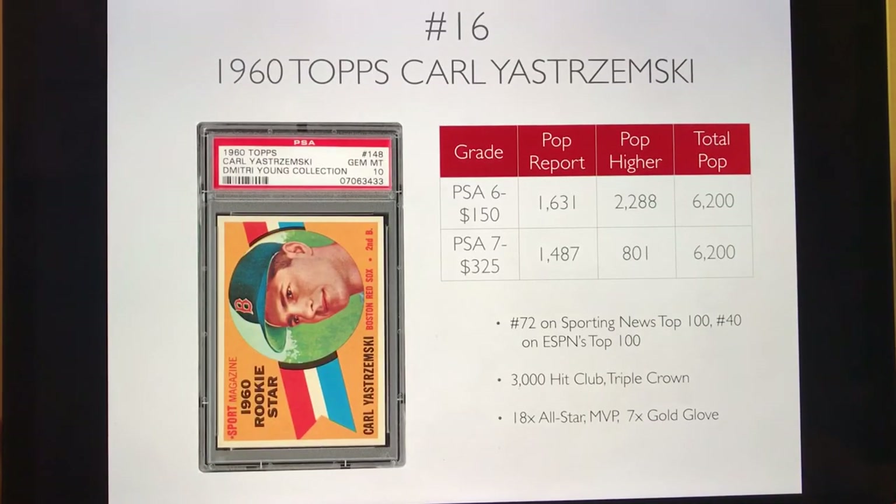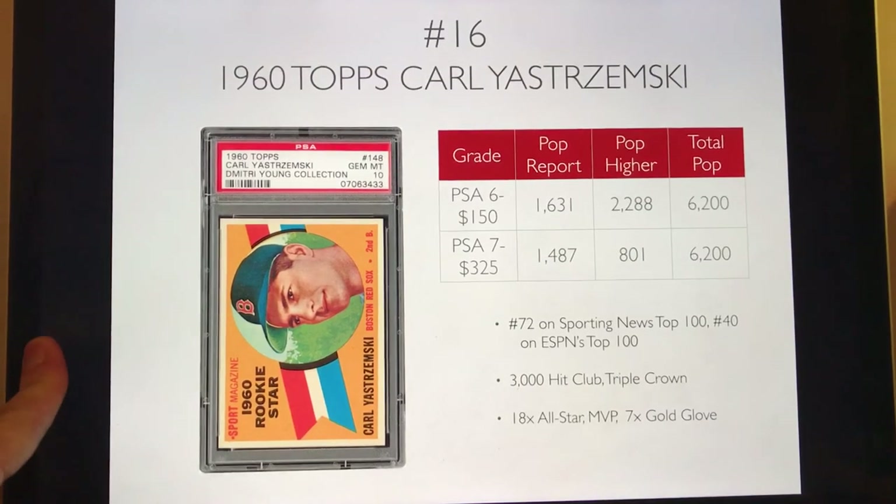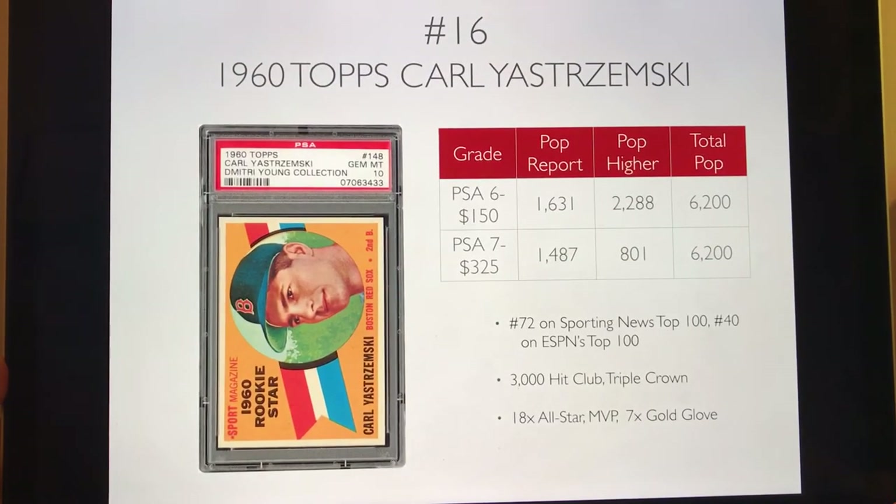Number 16 is the 1960 Topps Carl Yastrzemski. He was a Red Sox legend — 3,000 hit club, Triple Crown winner, 18-time All-Star, and 7-time Gold Glove winner. You can pick up a PSA 6 for about $150 and a PSA 7 for $325. These cards go for a little bit more than Willie McCovey's, but it's still a steal in my opinion.